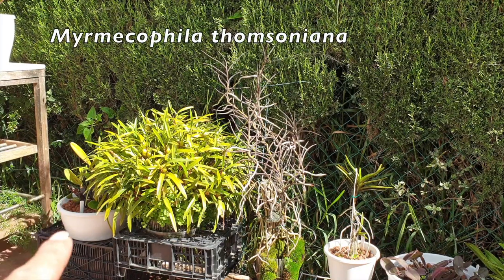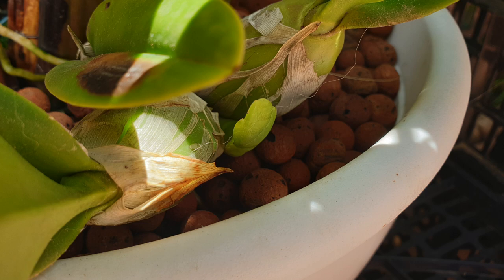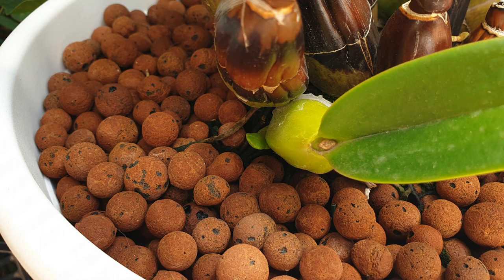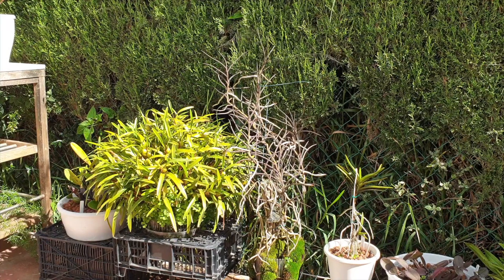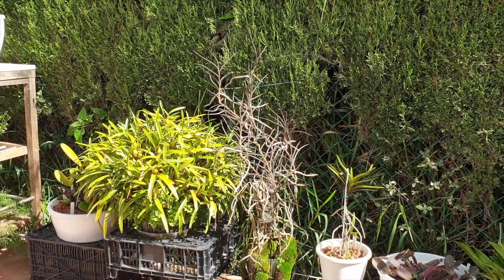My Mimicophila Thompsoniana over there on the left is growing two new growths — each lead has a single growth coming up, and I am really pushing the fertilizer into that one. This time I'm hoping to re-establish the size of the bulbs that I managed to grow in 2020 and have not managed since. She's getting about 500 parts per million every time her reservoir goes dry.